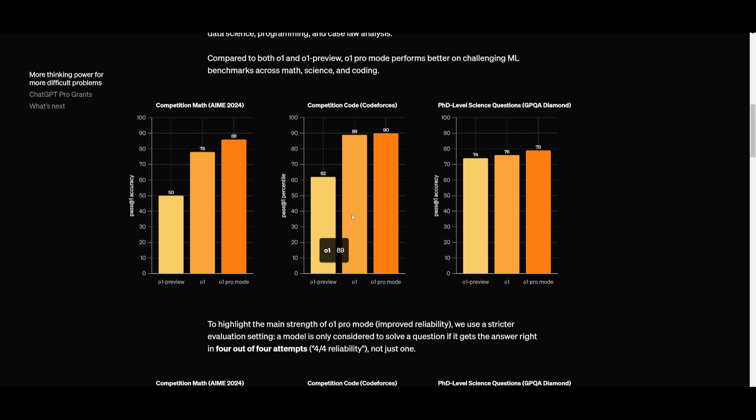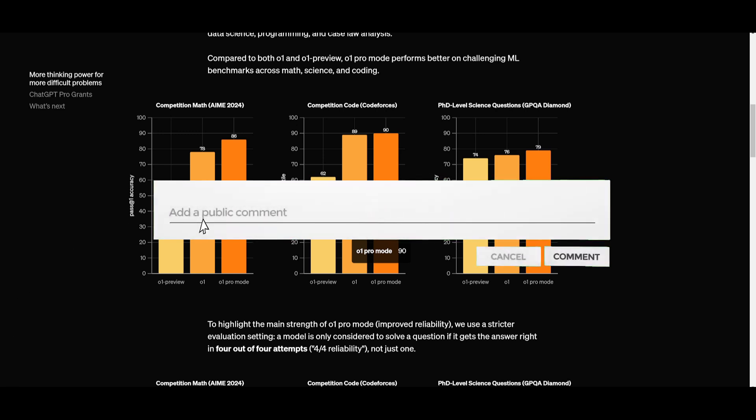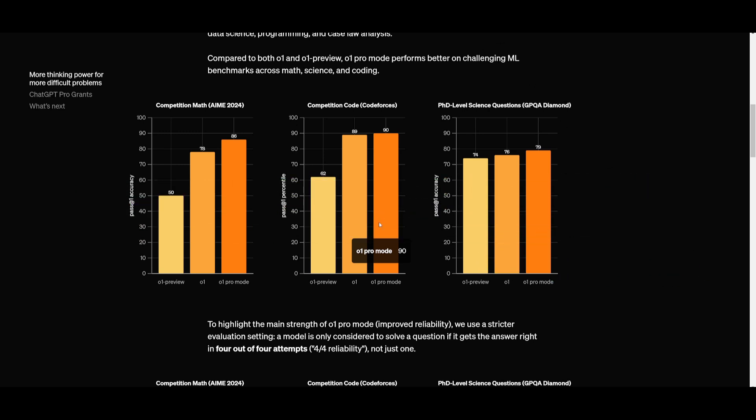They have key features of the Pro plan, which is the O1 Pro Mode. This is where it's going to allocate more computational resources to generate longer, more accurate, and highly reliable responses. This is a mode that is going to be particularly used for people in data science, programming, and complex fields like case law as well as PhD-level science.